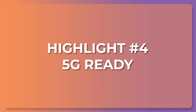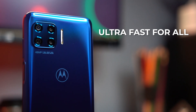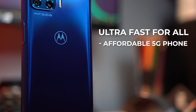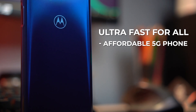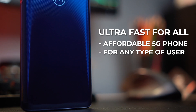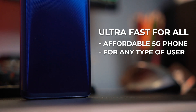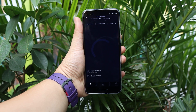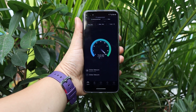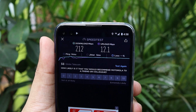Next up, highlight number 4: 5G ready — ultra fast for all. That could mean two things. First, it's a really affordable phone with everything packed including that 5G speed. And second, you can be any type of user — a vlogger, a gamer, or maybe just someone who likes watching shows. You get to enjoy the 5G speeds doing all of that with this phone. And compared to LTE, 5G is a whole other level. Plus, more and more locations are getting access to 5G. And because this phone supports it, it basically future-proofs the phone. You may not have 5G available in your area just yet, but when 5G rolls in, don't you want to enjoy the speeds right away?